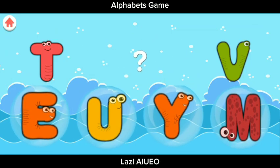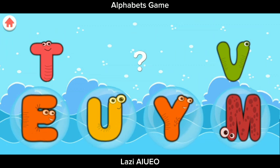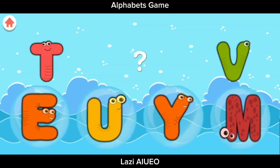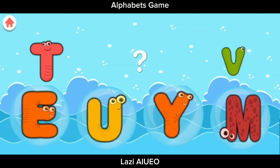The Pattern. Ayo kita melengkapi urutan huruf-huruf ini. T, T. Oke, setelah T ada huruf apa ya? Setelah T adalah huruf V.